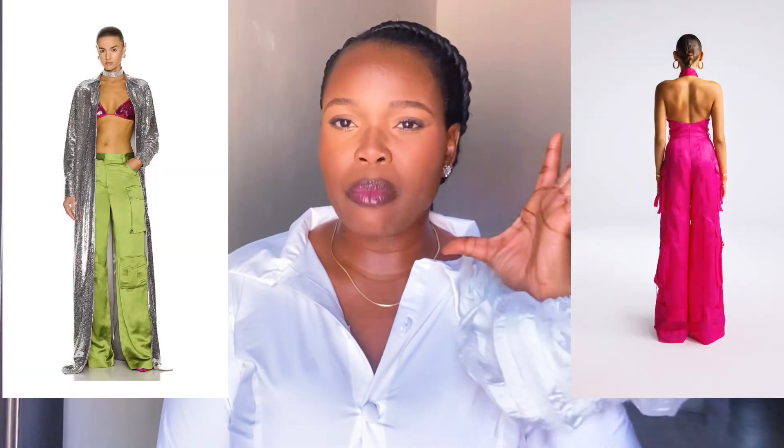A denim corset top with denim cargo pants — it always bangs every time I see it on Instagram, especially with a pointed heel. I love the cargo pants trend. You don't have to do it in denim or cargo material only — you can use a softer, more fluid fabric like organza or crinoline to give it a more dressy, relaxed vibe.